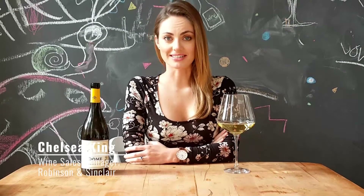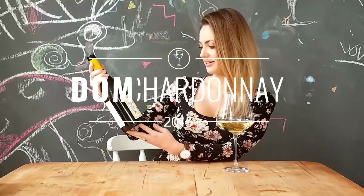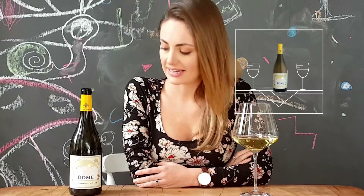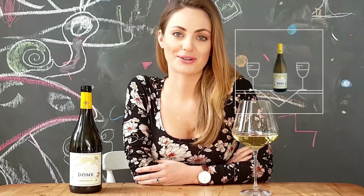Hi there, my name is Chelsea and today we are going to be tasting through the Dome Chardonnay for the online store. It's always a good idea to review and have a look at the label. I think the label looks beautiful and that's always a good start for a good wine.